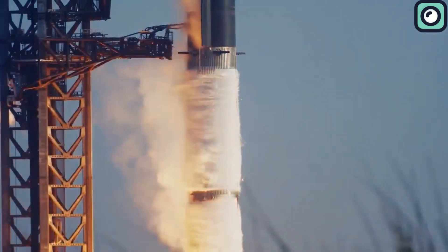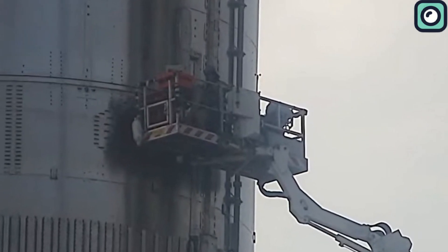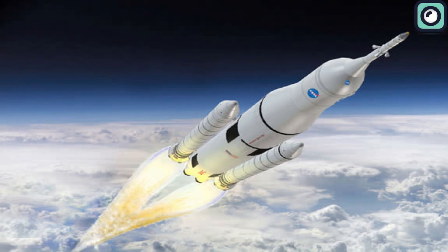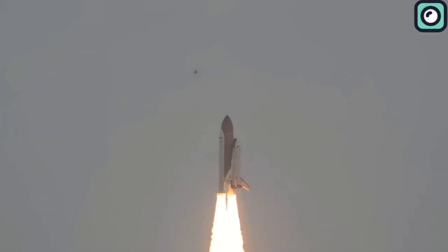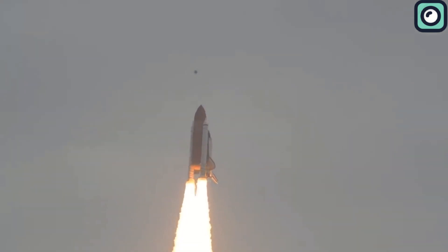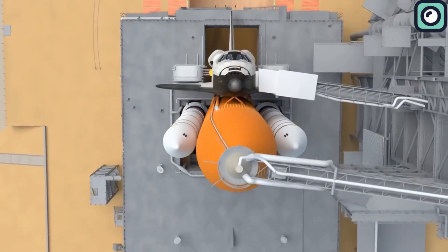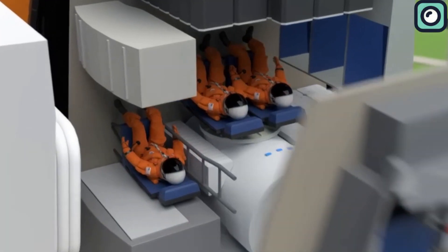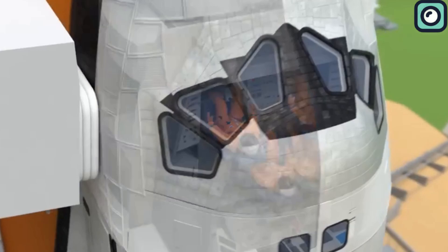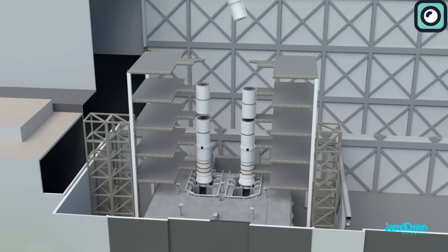SpaceX's Starship Flight Termination System represents a significant advancement in rocket safety technology, especially when compared to systems used in historical NASA rockets. For instance, NASA's Space Shuttle's Flight Termination System was primarily designed for the solid rocket boosters and the external tank, functioning under a different set of protocols and technologies. The Space Shuttle's system was a necessary component due to the inherent risks of launching large, human-crewed space vehicles.